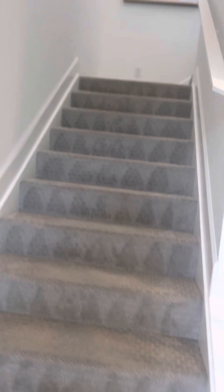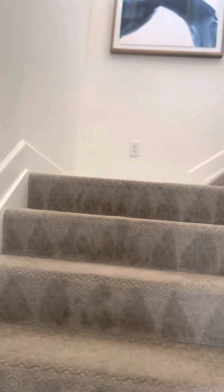As we go up the stairs, look at this carpet. Gorgeous carpet. Looks like a Berber carpet — a rich, nice carpet.